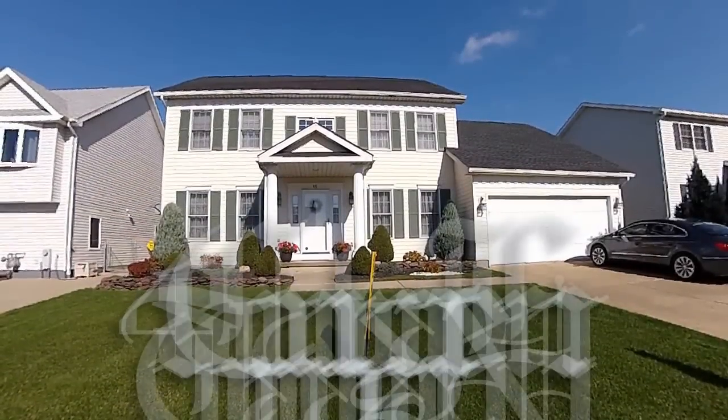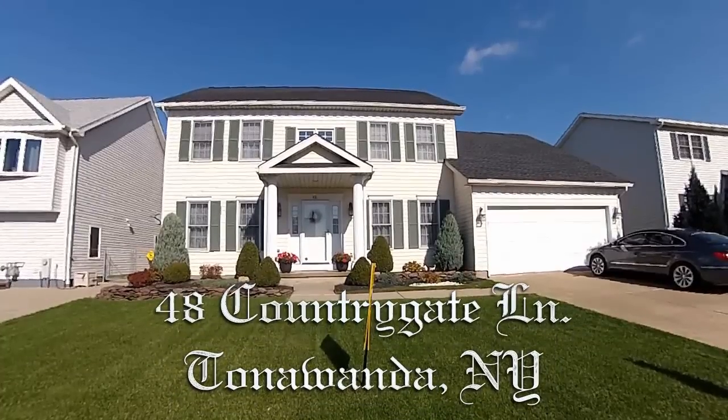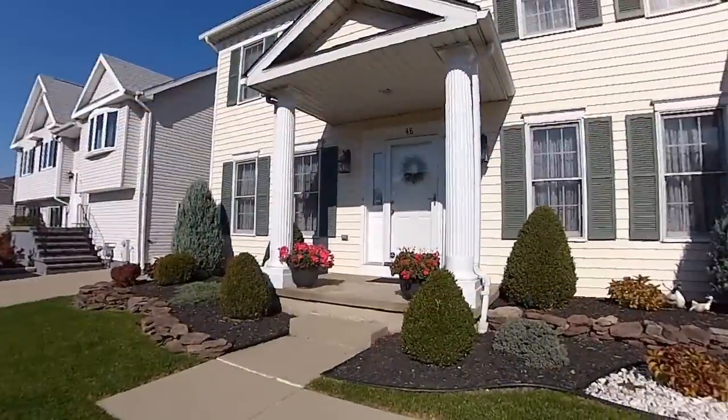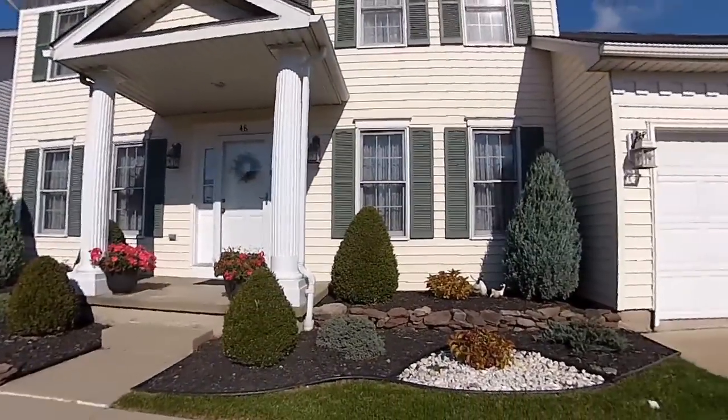48 Country Gate Lane, Tonawanda, New York. Meticulously maintained, very lovely four-bedroom, two-and-a-half-bath colonial on a quiet cul-de-sac. Beautiful landscaping.